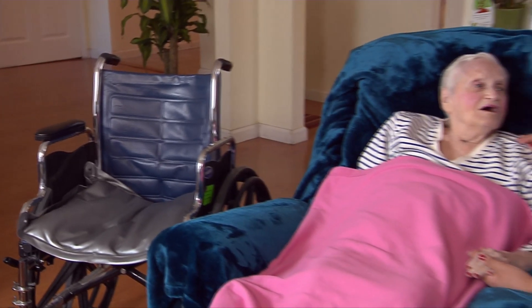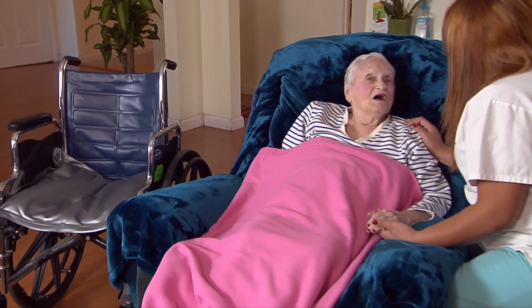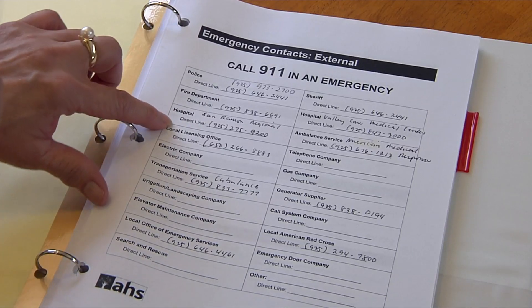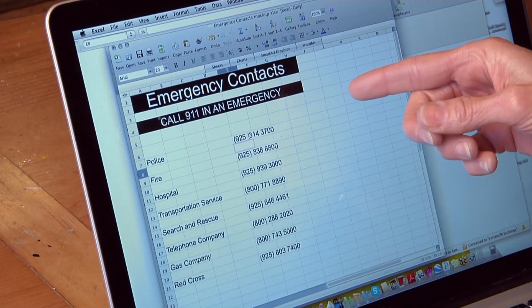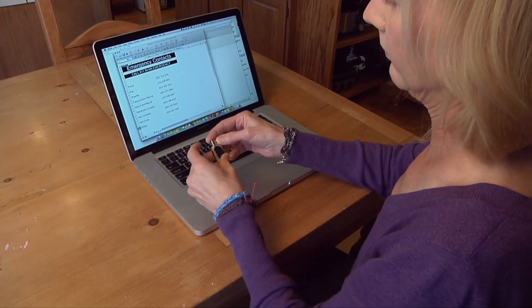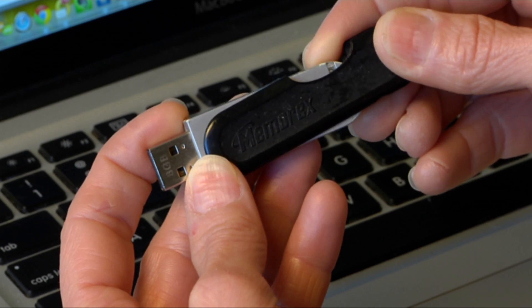Keep wheelchairs and other needed equipment with the residents and available. Maintain emergency contact information for all residents, care home administrators, and emergency agencies. Keep a copy in a safe electronic format for access after evacuating.